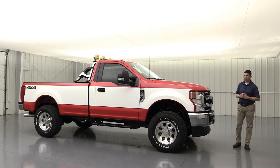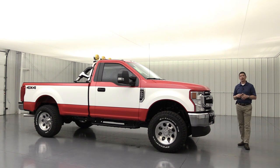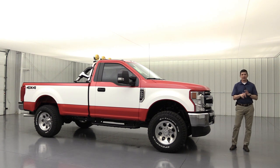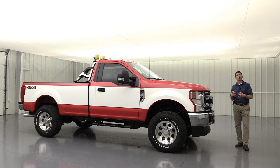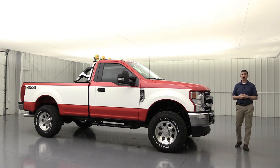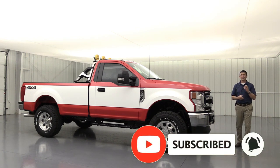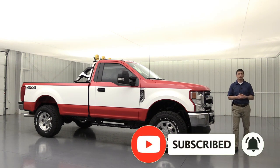2020 model year is new for the Super Duty, so we are stepping up the game just a little bit with this package. We're going to cover all the components as part of this package. If you like these types of videos — custom builds or Ford product videos — check out our YouTube channel, hit the red subscribe button, and the notification bell so you'll get notified when another video is uploaded.